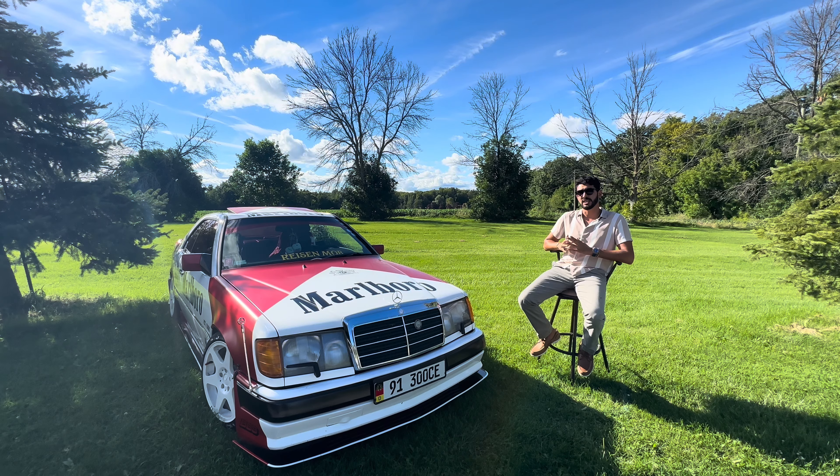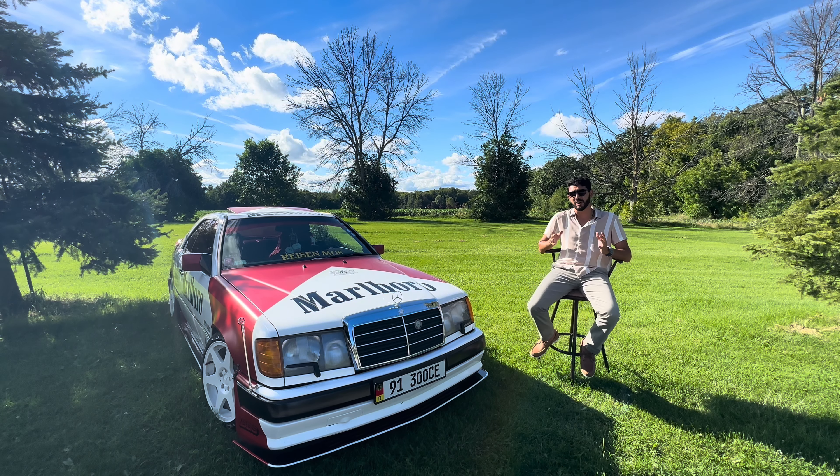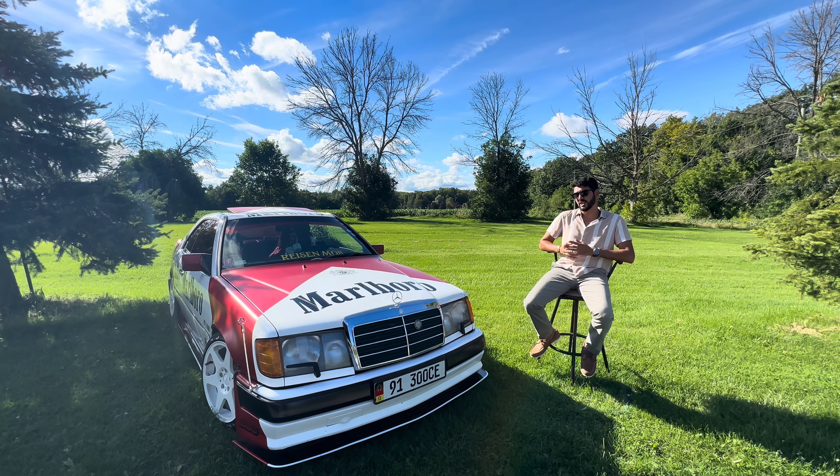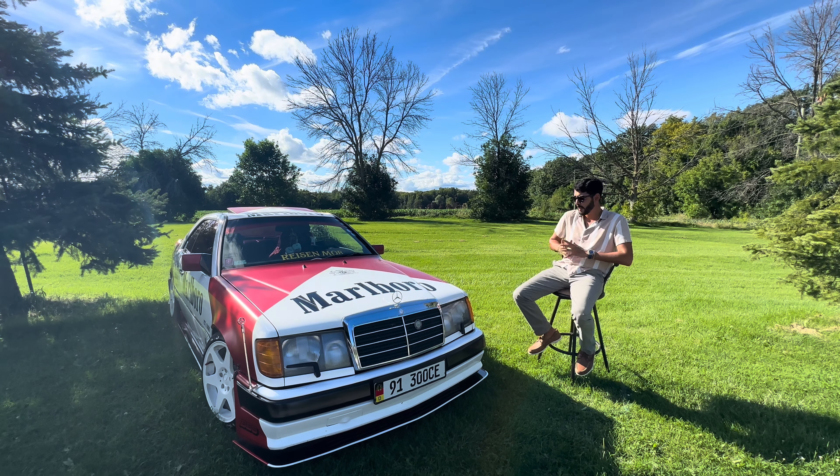I started looking at 190Es because that was honestly the only platform I knew. I had the CLA but never really considered myself a car guy — more of a car enthusiast, maybe a collector. About 85% of the work on this Mercedes has been done by me. It's been a learning curve because it is such a unique car.